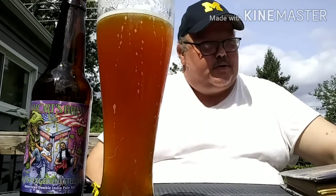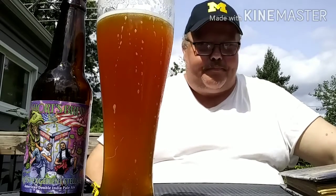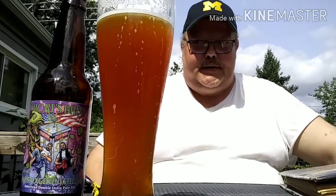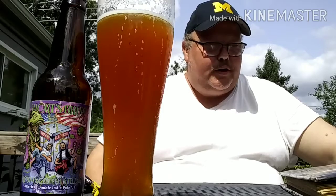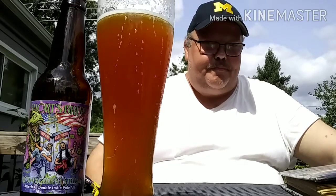I picked up the Dragon's Milk beers and I seen that. I was like, you know what? I'm going to do a show on that. So here we are, doing a show on Shorty's Brew Most Excellent Stellar American Double India Pale Ale Beer.